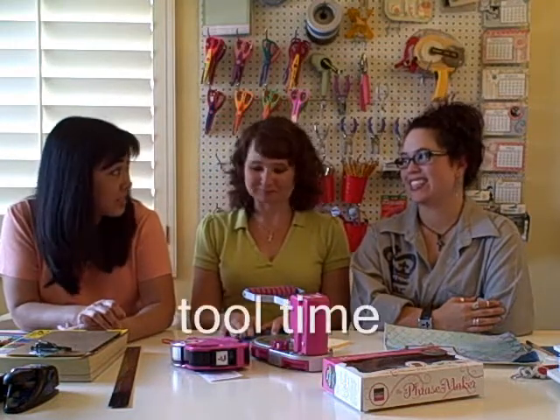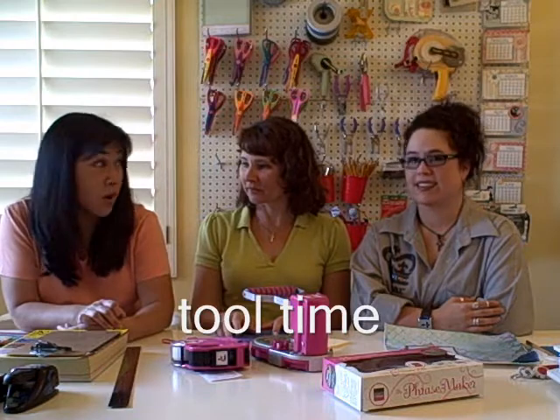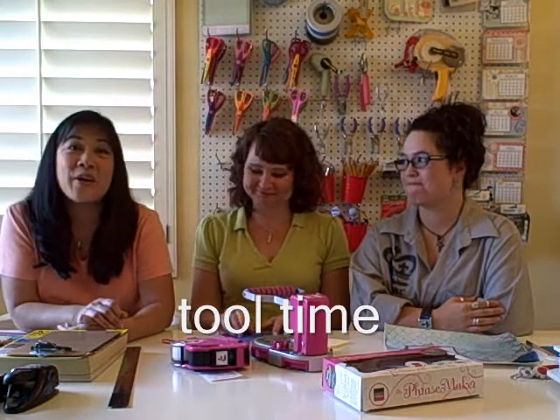Hi everyone! Today we're talking about our favorite tools. This was actually a suggestion from someone who watches our videos. So who wants to start?